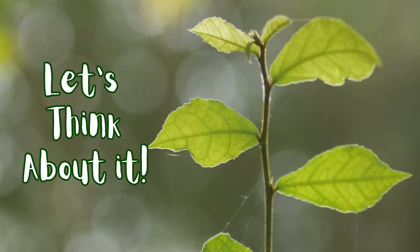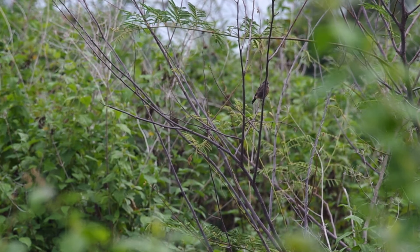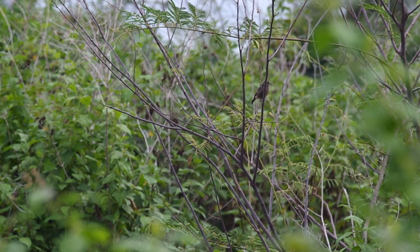Let's think about it. What do you think would happen to a plant if it didn't have leaves or flowers? How does the stem help the plant get nutrients and water from the roots to the leaves?